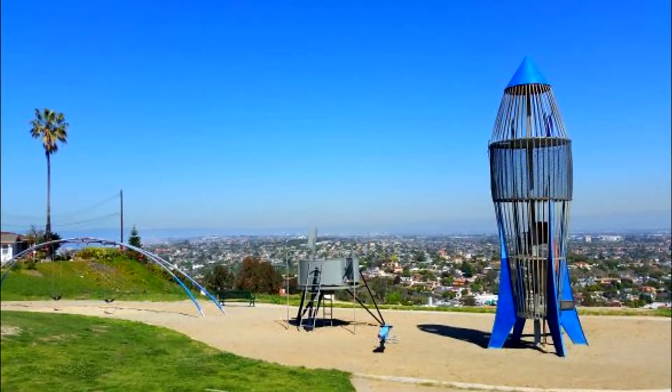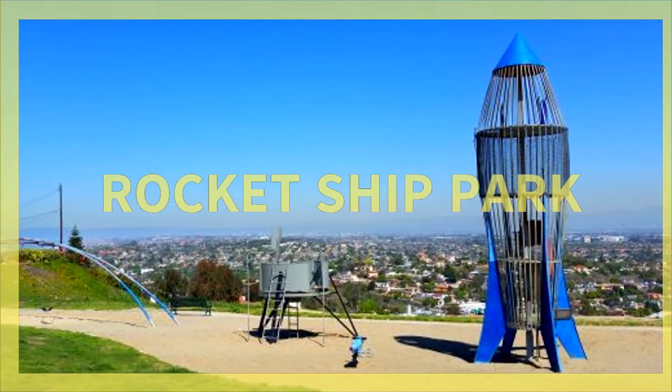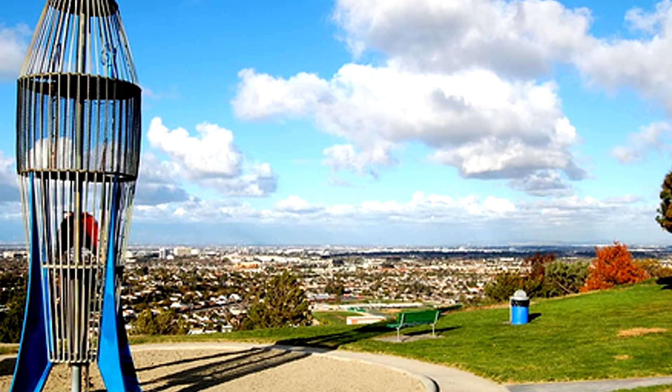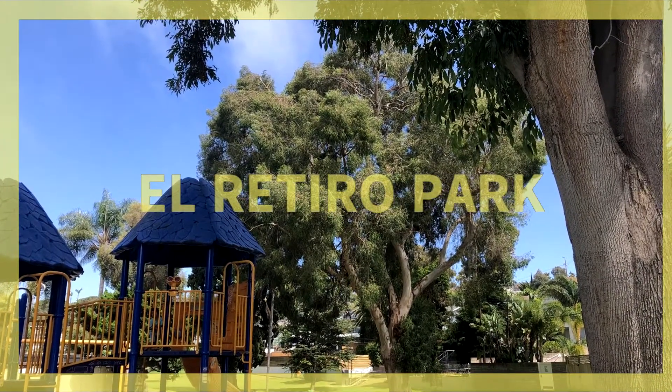There are some beautiful parks in this neighborhood, most famously Rocketship Park, which is well known amongst locals for its iconic rocket ship-shaped play structure and its incredible views of Los Angeles. El Retiro is another beautiful park in the Hollywood Riviera neighborhood.